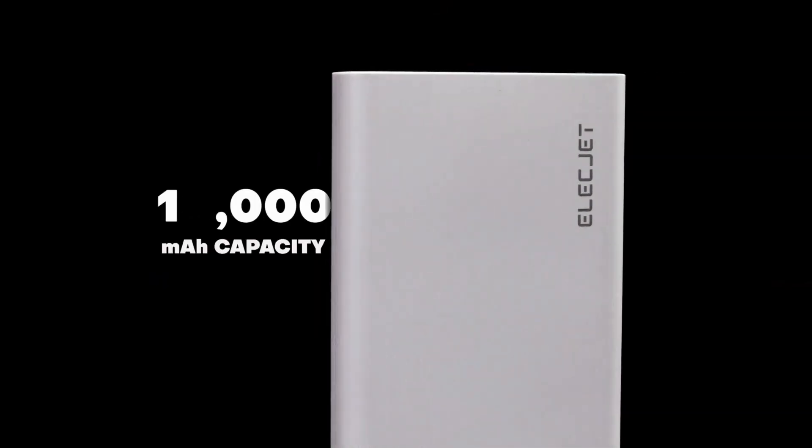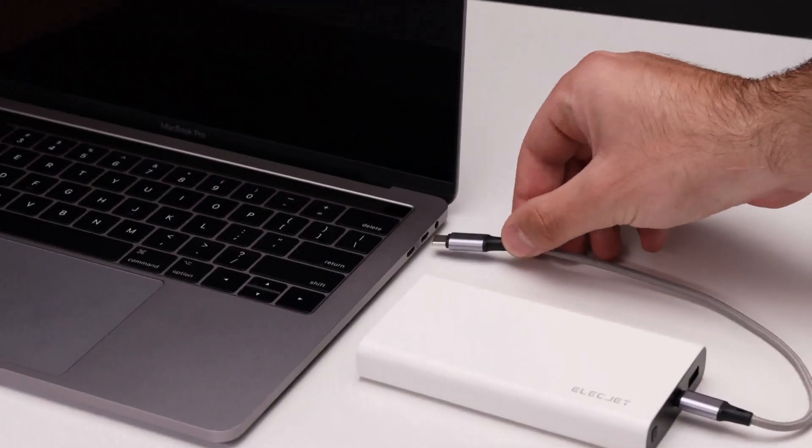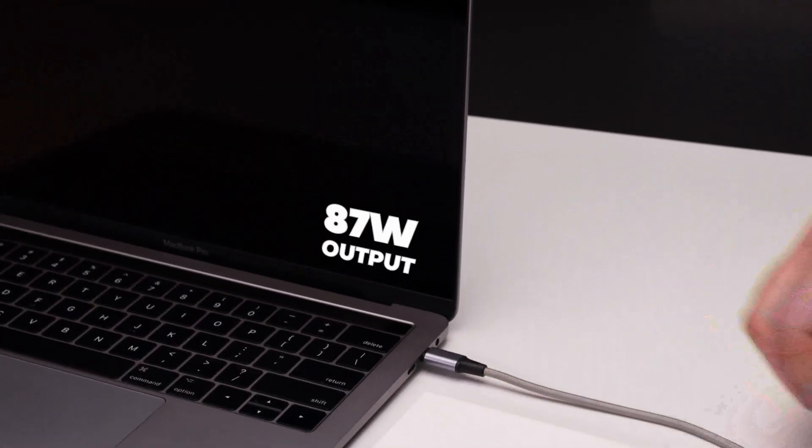Its 10,000 milliamp hour capacity is enough to charge your phone three times. And with its 87 watt output, it can even charge your laptop.